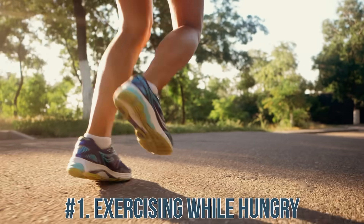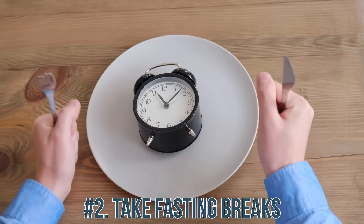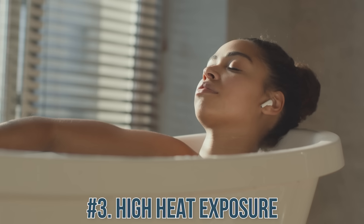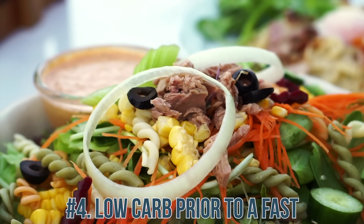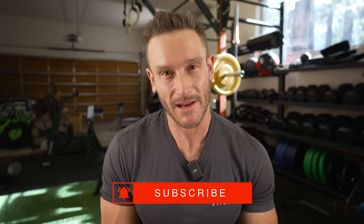Just to recap: number one, try to exercise and move around when you are most hungry. Number two, be hungry when you fast — if you're not hungry, take breaks from fasting so you do get hungry. Number three, high heat exposure during your fast — the later in the fast the better — hot bath, hot sauna, or infrared sauna blanket. And number four, try to go low carb the day before going into a fast to maximize the benefit.